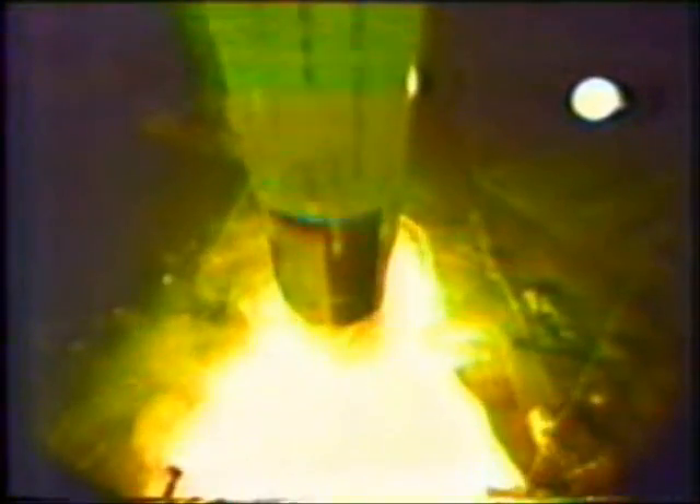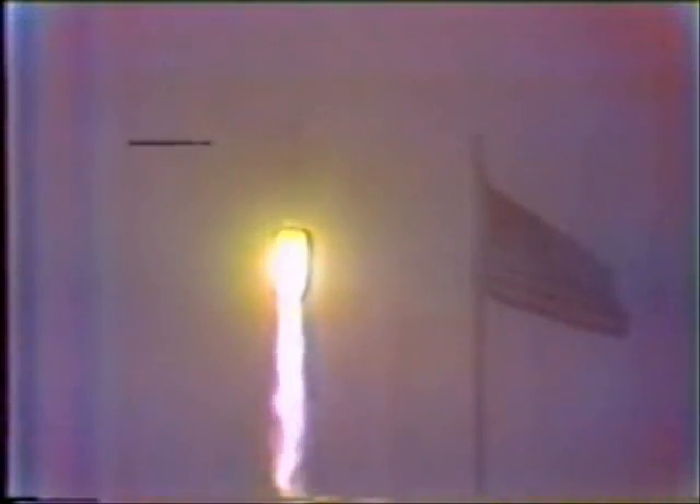Launch commit. Liftoff — we have liftoff with Apollo 14, 3 minutes past the hour. The tower is clear. Houston is controlling. 16 seconds — pitch and roll program started, maneuvering to a proper flight course.